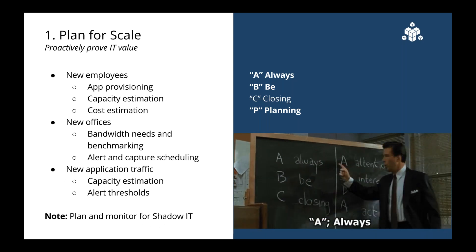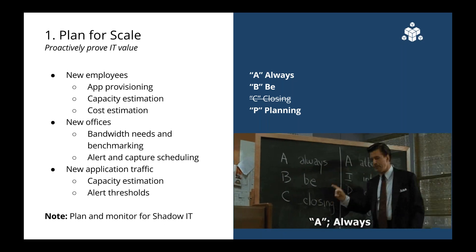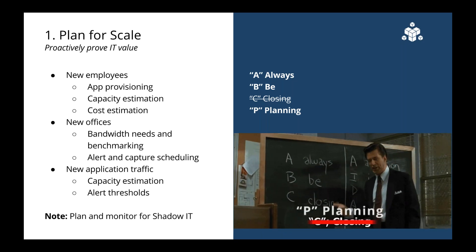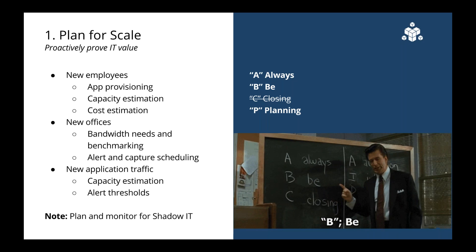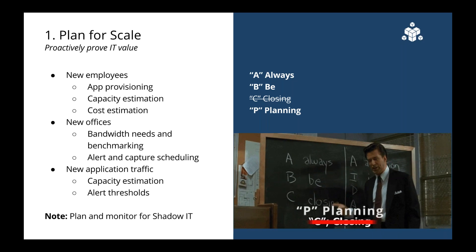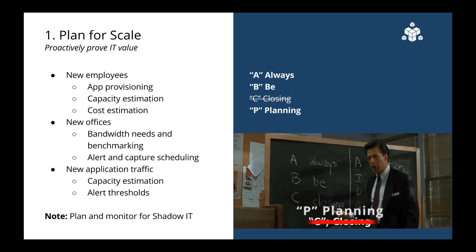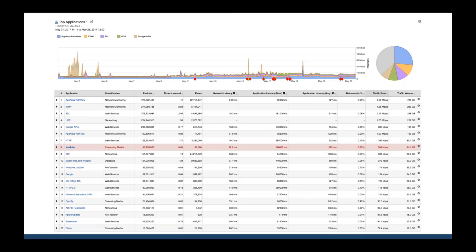We recommend continuous monitoring so that across the enterprise you can identify location-specific issues faster and save troubleshooting time when Wi-Fi or regional ISP networks are the culprit. Setting up alerting and packet capture scheduling can help troubleshoot when new offices have limited or no IT on site. When planning for scale, consider any new application traffic that might arise in the future. IT should be involved in or at least aware of app purchasing — large changes are often broadcast widely, but when a marketing team adds 10 new apps over a few quarters, that traffic builds up. We've heard too many times on demos that IT didn't even know a specific app was running on their network.